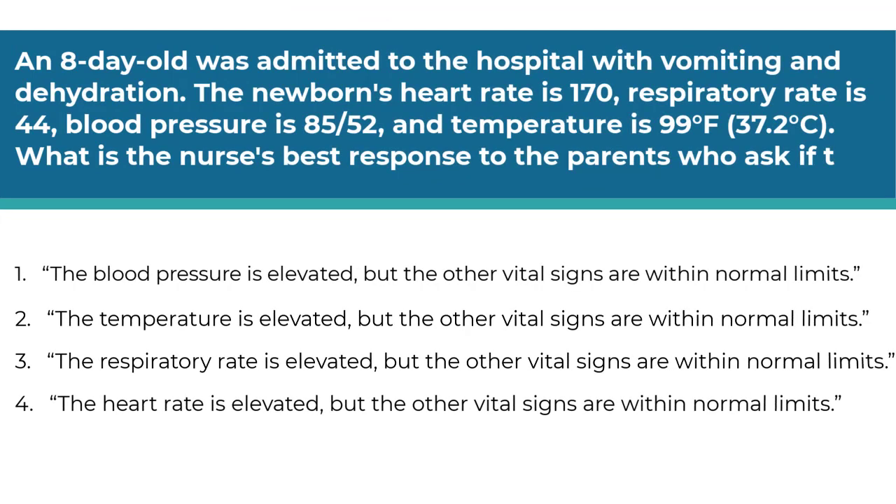An eight-day-old was admitted to the hospital with vomiting and diarrhea. The newborn's heart rate is 170, respiratory rate is 44, blood pressure is 85 over 52, and the temperature is 99 degrees Fahrenheit. Which is the nurse's best response to the parents who ask if the vital signs are normal? Number one, the blood pressure is elevated. Number two, the temperature is elevated. Number three, the respiratory rate is elevated. Number four, the heart rate is elevated — but the other vital signs are within normal limits. You need to know the normal vital signs of an infant and determine which vital sign is not within normal limits.